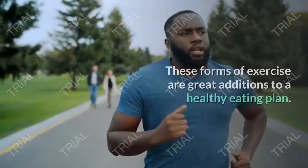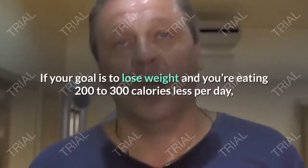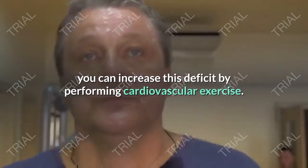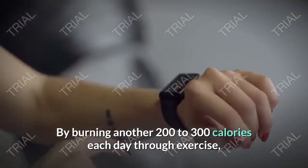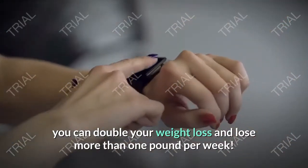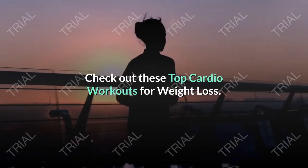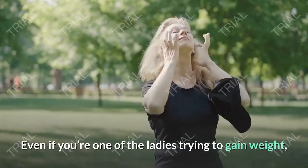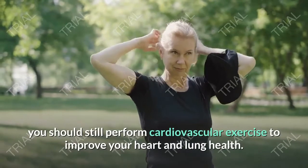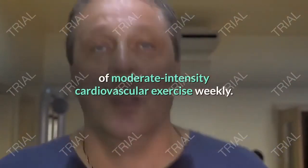Component number two: cardio and HIIT. These forms of exercise are great additions to a healthy eating plan. If your goal is to lose weight and you're eating 200 to 300 fewer calories per day, you can increase this deficit by performing cardiovascular exercise — burning another 200 to 300 calories each day through exercise can double your weight loss to more than one pound per week. Even if you're trying to gain weight, you should still perform cardiovascular exercise to improve your heart and lung health. The AHA recommends at least 150 minutes of moderate-intensity cardio weekly.